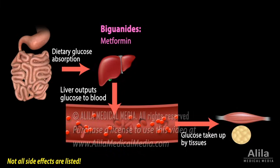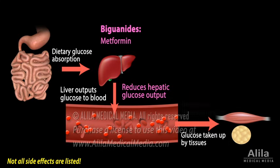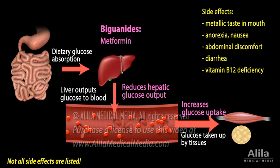Metformin works by reducing hepatic glucose output and, to a smaller degree, increasing glucose uptake by peripheral tissues. Common side effects are gastrointestinal. Rarely, metformin can cause lactic acidosis, which can be fatal, and is therefore contraindicated in patients at risk of acidemia.